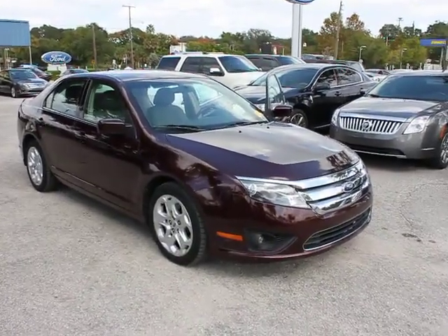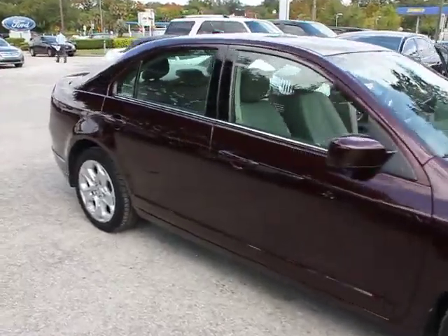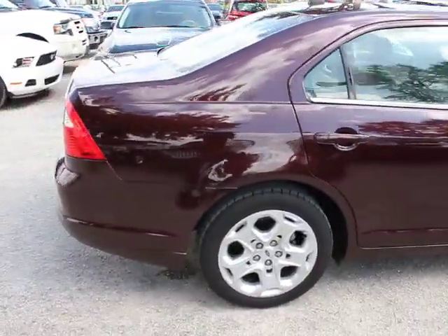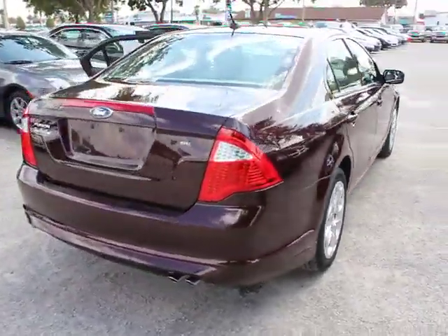2011 Fusion. You can have both impressive power and great economy in a Fusion, priced below $15,000. This vehicle has less than 35,000 miles. Here are some of this vehicle's great options.